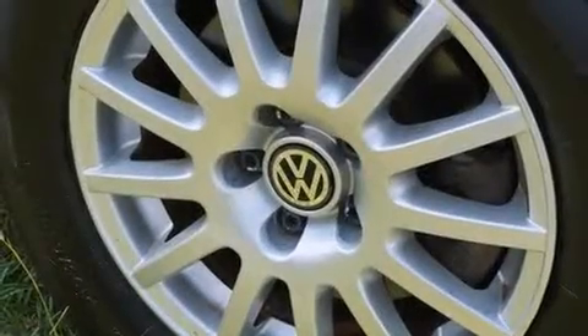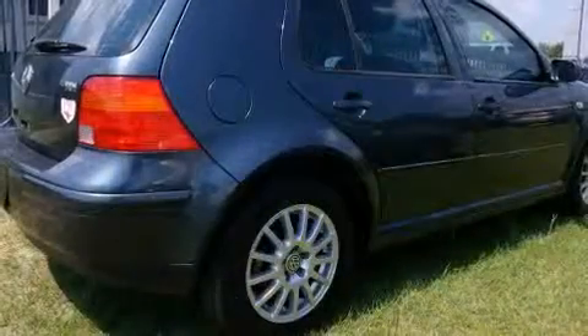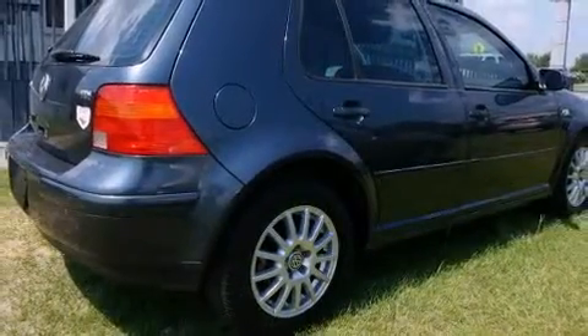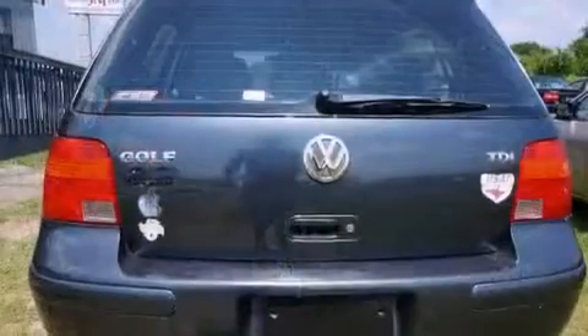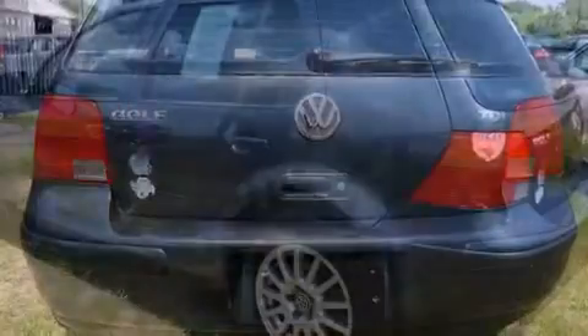You can expect a lot from the 2005 Volkswagen Golf. It features a standard transmission, front-wheel drive, and an efficient four-cylinder engine. Turbocharger technology provides forced air induction, enhancing performance while preserving fuel economy.